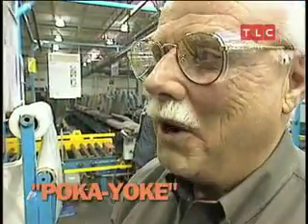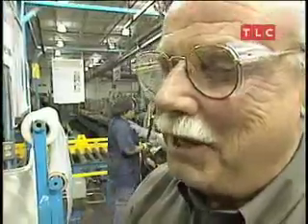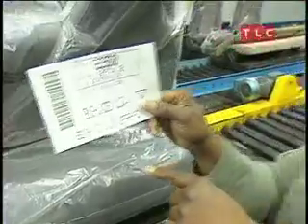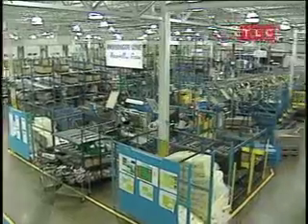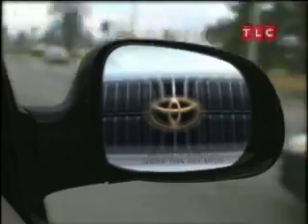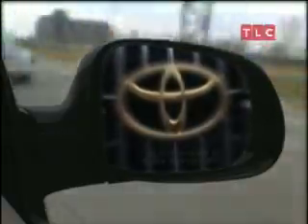Poka-yoke — why don't you understand about Poka-yoke? It's a Japanese concept of making sure that everything is correct. Companies in America and Europe, in fierce competition with each other and the Japanese, have had to focus on quality.